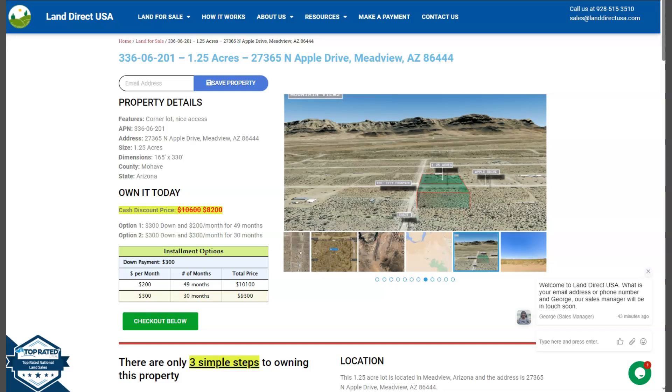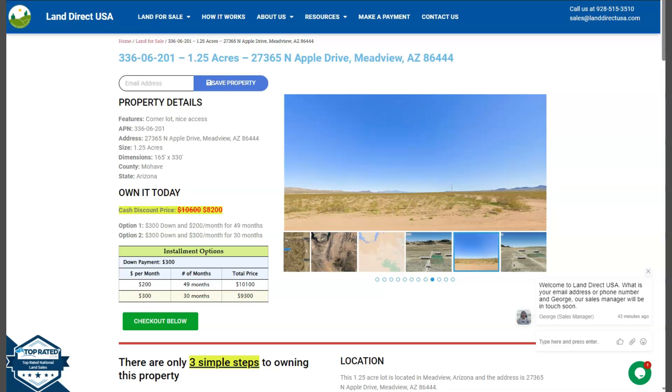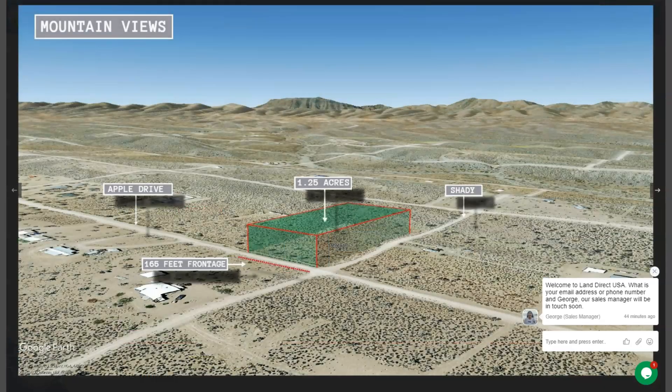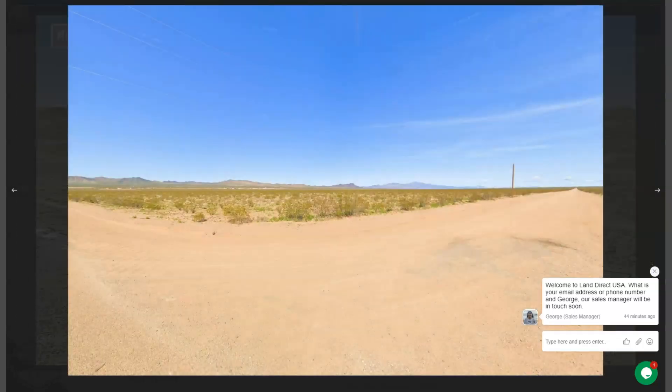On the side of here, we have some gallery photos. You can check some aerial views and some actual photos of the nearby area. So let's take a quick look. And here is your big lot. This is a beautiful corner lot. And here are some actual photos of the nearby area.